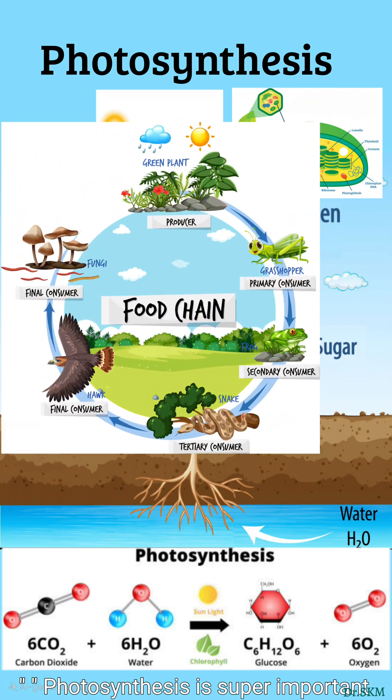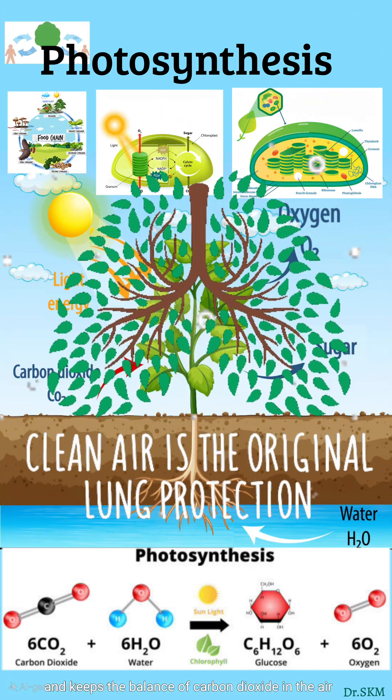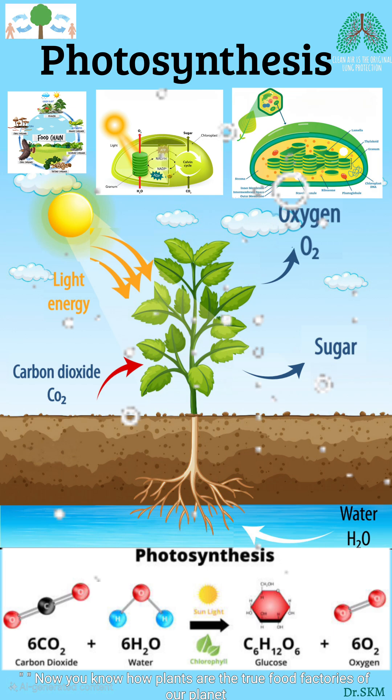Photosynthesis is super important. It gives us food, releases oxygen, and keeps the balance of carbon dioxide in the air. Without it, life on Earth wouldn't exist. Now you know how plants are the true food factories of our planet.